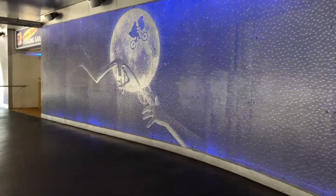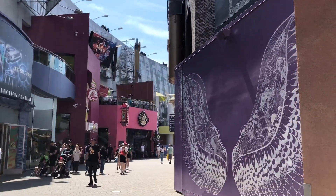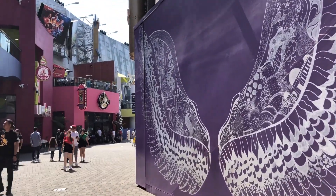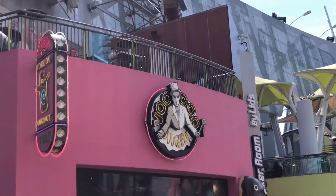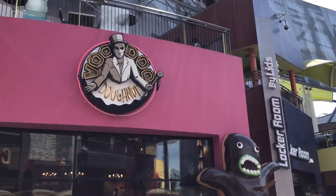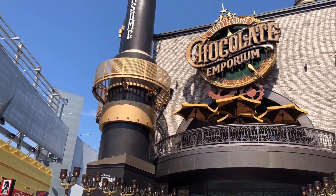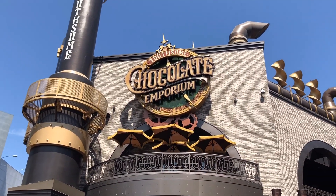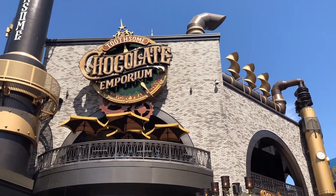Today I'm taking you guys along with me to Universal Studios Hollywood. I parked at the ET parking structure — the daily parking fee for a general vehicle is $30 at the time of posting this video. However, I have a gold level annual pass which covers the parking fees.